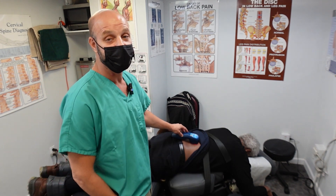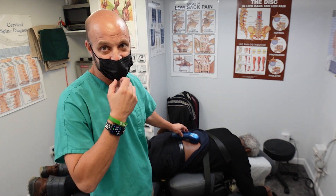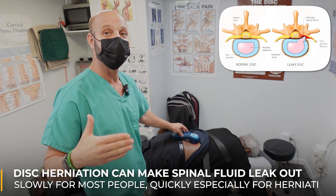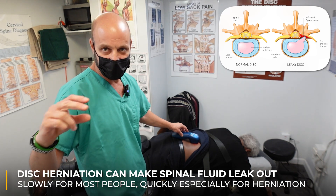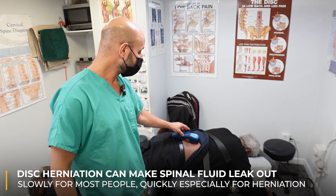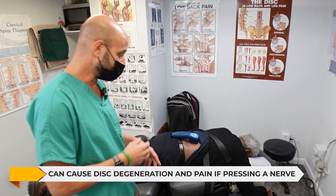So I'm seeing arthritis in 40-year-olds. Typically that 40-year-old has scoliosis or an old disc injury. A disc herniation or disc bulge can make some of that fluid in the disc leak out slowly — and for some people quicker, especially with a herniation. So that can also help to degenerate a disc and cause more pain if it's pressing on a nerve.